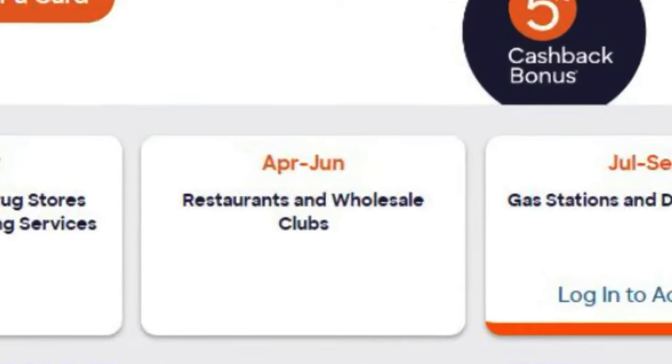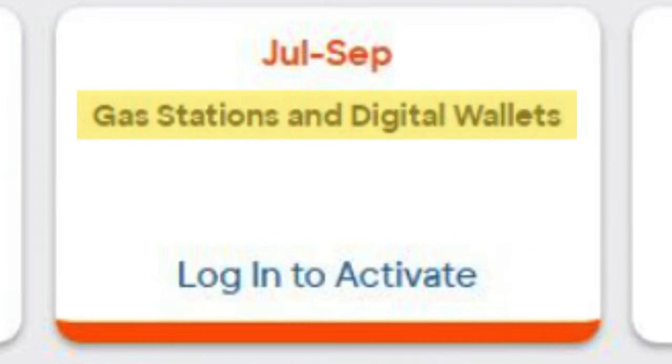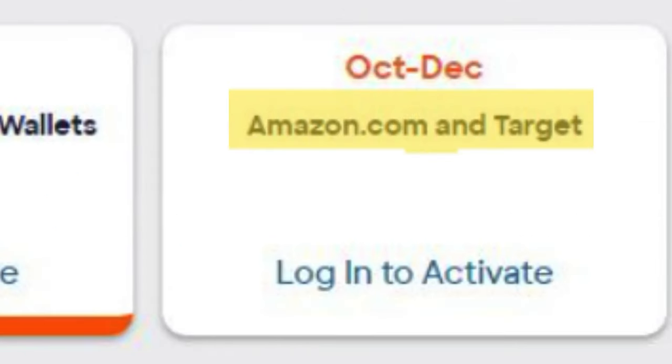In the second quarter, April through June, we've got restaurants and wholesale clubs. Some people have a membership, some don't. Spending $1,500 on restaurants in three months I think is pretty doable. The third quarter, July through September, you've got gas stations and digital wallet — I personally don't spend much on gas or use a digital wallet, so I wouldn't hit that quarter. The fourth quarter, October through December, is Amazon and Target. I think I could probably hit that, but the problem is if you're spending money at those stores, you're probably not spending much at wholesale clubs.